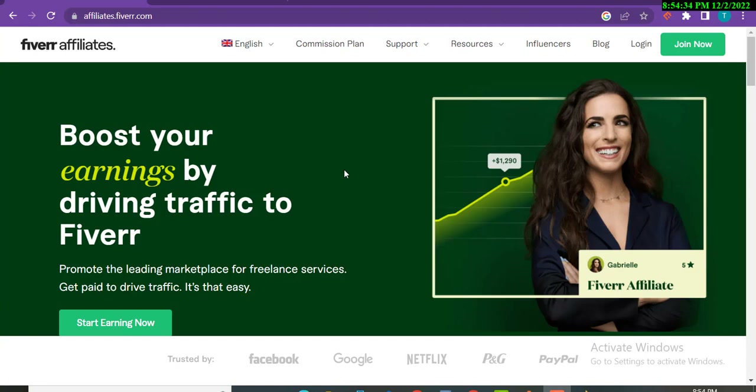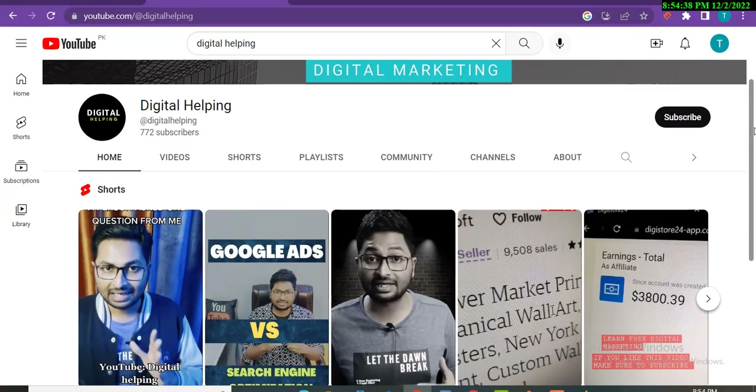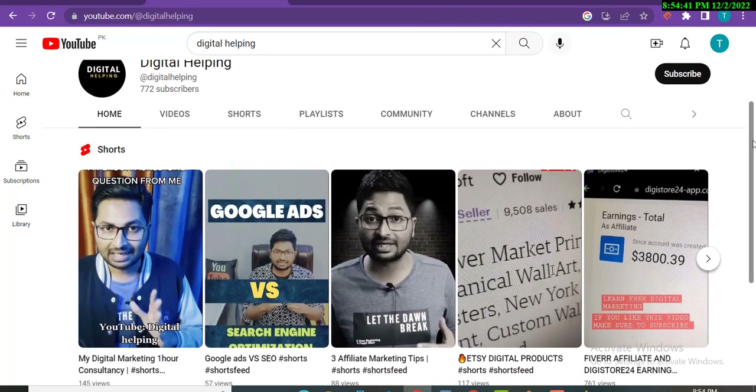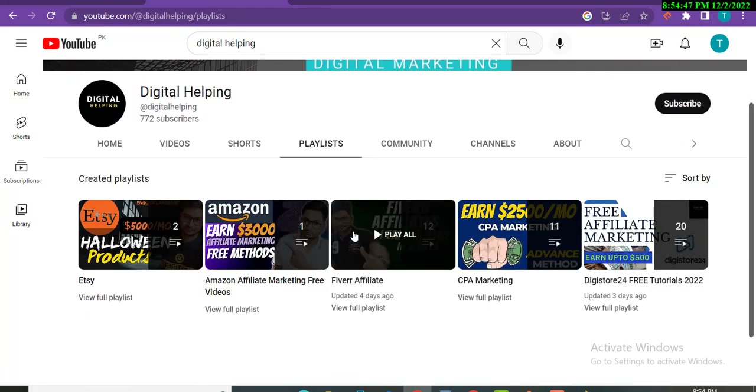If you are a beginner, make sure to go to this channel 'Digital Helping,' subscribe, and then click on the playlist. You will see the Fiverr Affiliates playlist where you will understand how to create your account, what affiliate marketing is, and what Fiverr affiliate marketing is.